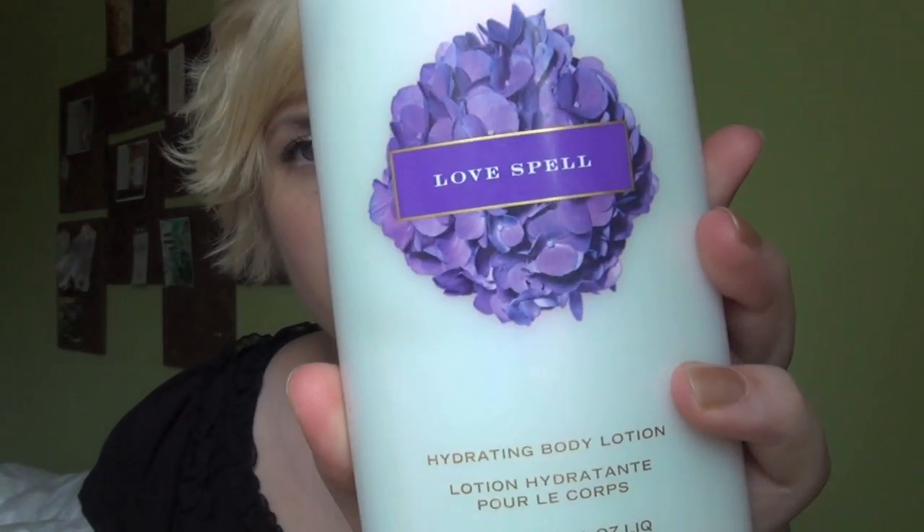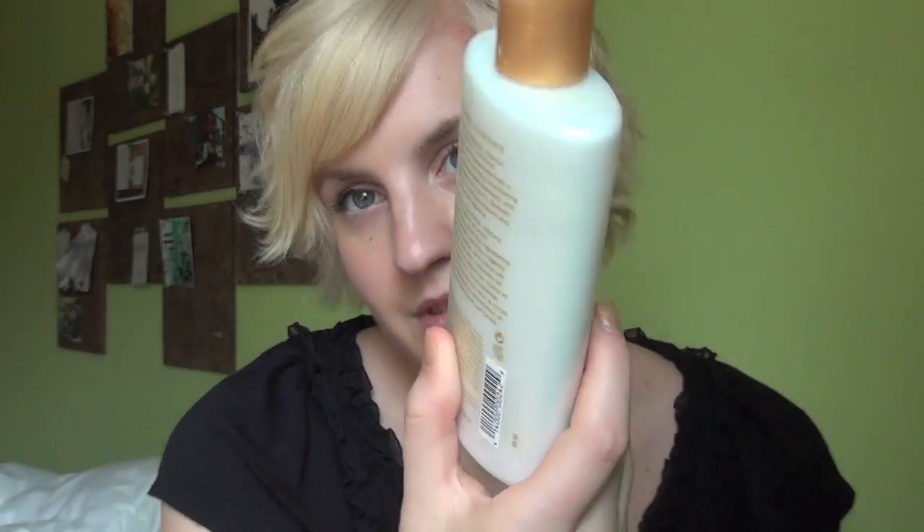My most delicious product would be this lotion — it's Love Spell by Victoria's Secret. It just smells delicious, like a lot of Victoria's Secret lotions, but this is lovely, and it's not too expensive either. It's just really delicious.